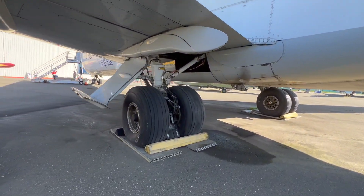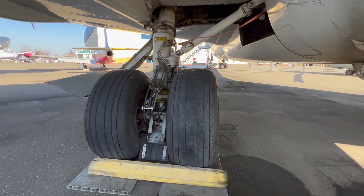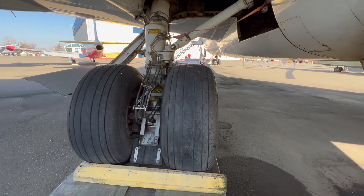Take a look at the landing gear. These might be just a little bigger than your truck tires.